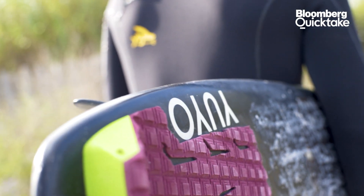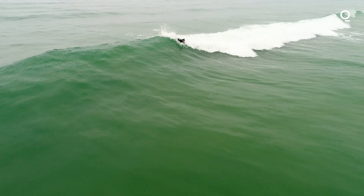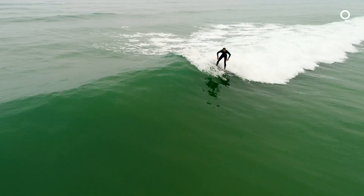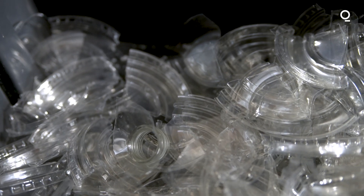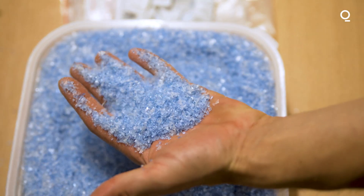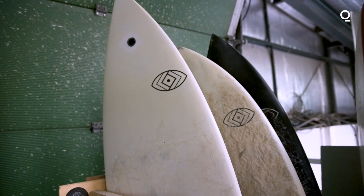Surfing for me is kind of a therapy. It brings a lot of joy and happiness. When creating one of our surfboards, we are making our own filament made from locally collected plastic trash. This is how we can make the industry sustainable and long-lasting.